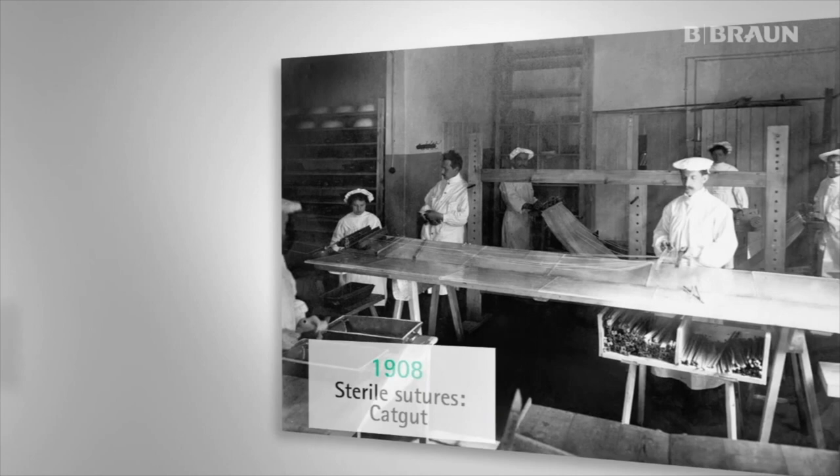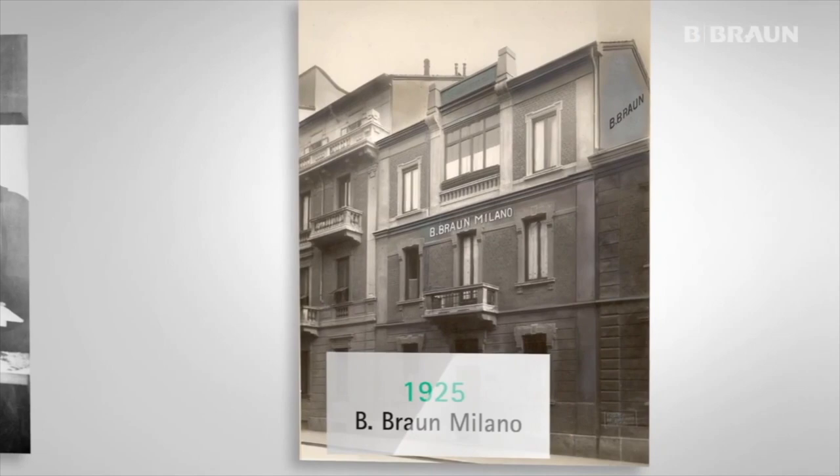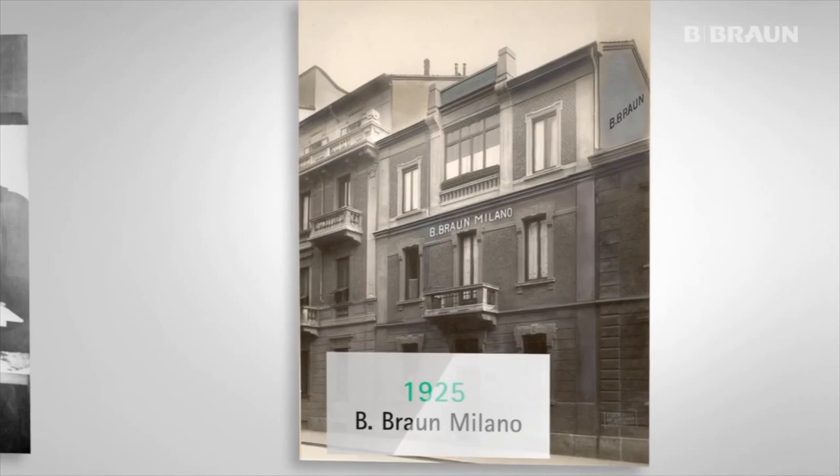We are one of the companies making sutures for more than 100 years. We started producing sutures in 1908. Mr. Braun and Dr. Kuhn at this time developed the sterile production of cat gut. So we were probably the first ones producing suture material. We've come a long way from cat gut to these days.